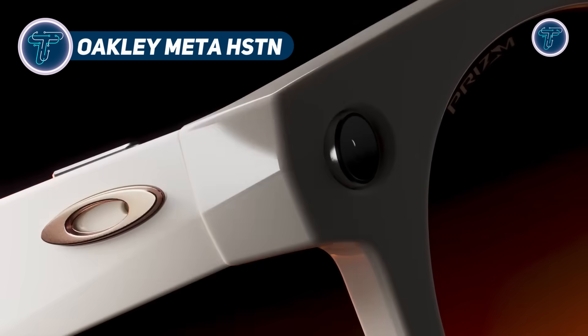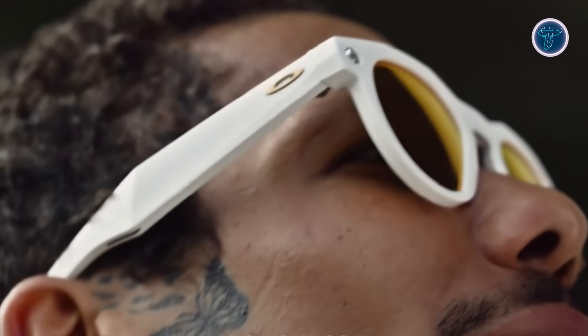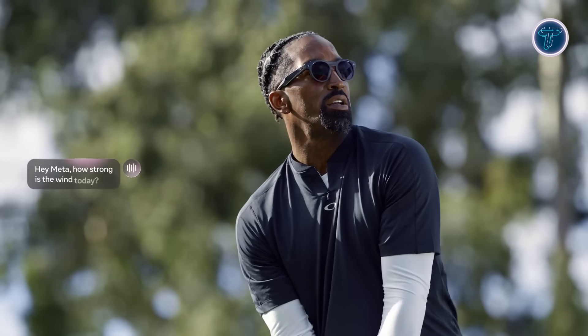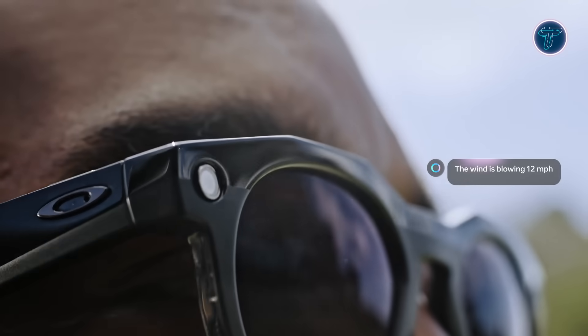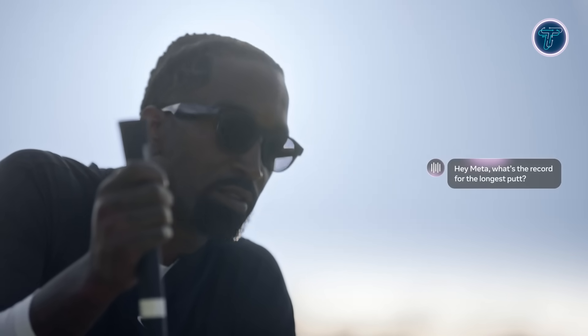The Oakley Meta HSTN is an advanced pair of smart glasses created through a partnership between Meta and Oakley, a brand under Essilor Luxottica. Designed to blend performance-focused eyewear with cutting-edge technology, they are ideal for athletes and active users. They come equipped with a built-in camera for photo and 3K video recording, as well as open-ear speakers for listening to music or making calls without blocking ambient sound. The glasses are rated IPX4 for water resistance, making them suitable for light splashes and sweat. A standout feature is the integration of Meta AI, enabling voice interaction for tasks such as asking questions or translating languages in real time. The Oakley Meta HSTN also supports touch controls, a multi-mic system, and smart notifications for hands-free use.